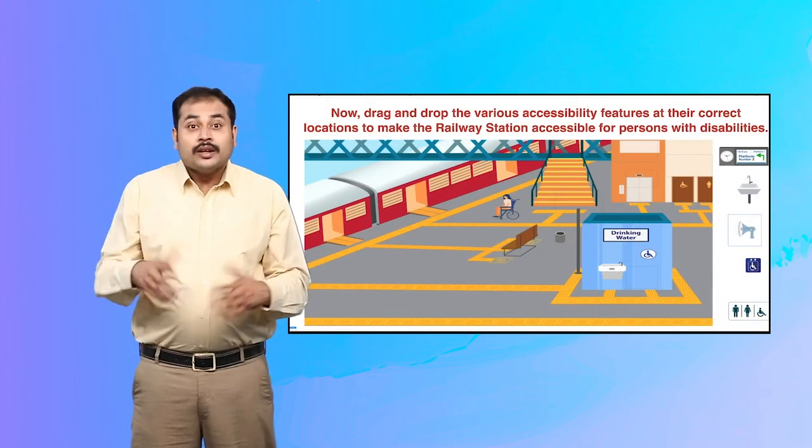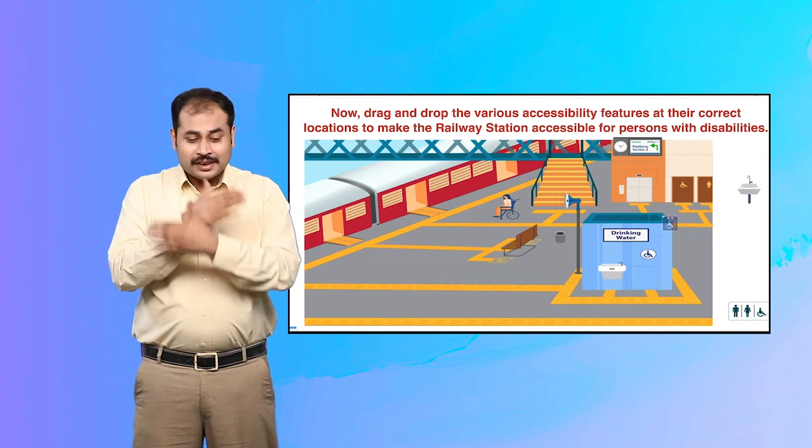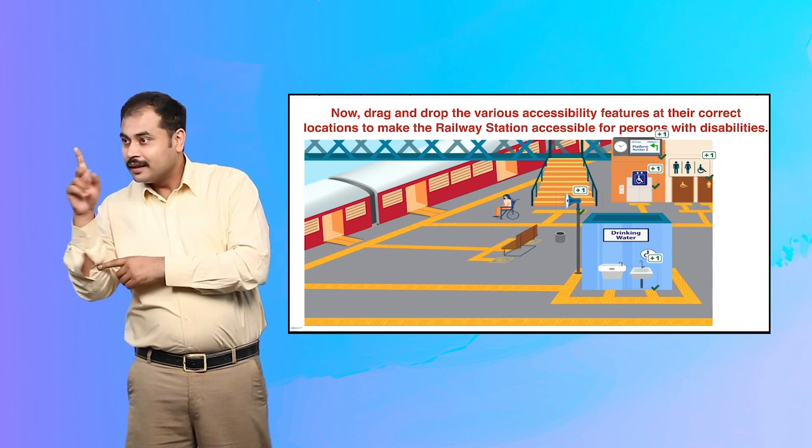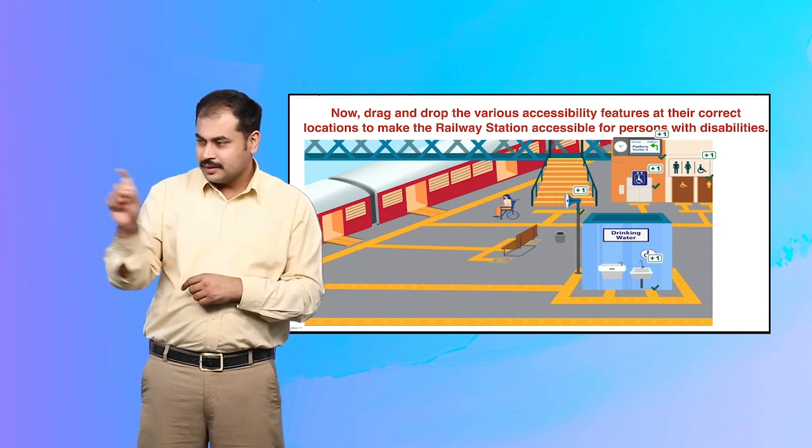Now, drag and drop the various accessibility features at their correct locations to make the railway platform accessible for persons with disabilities.